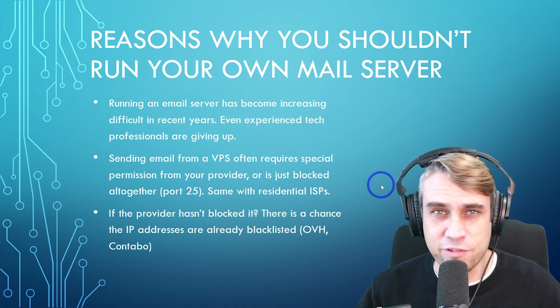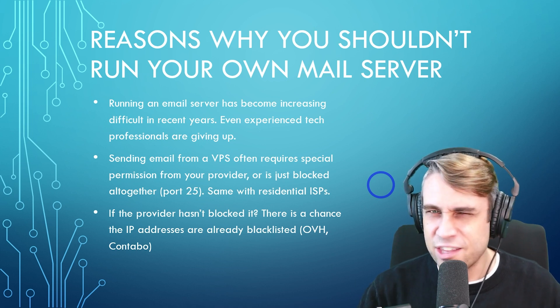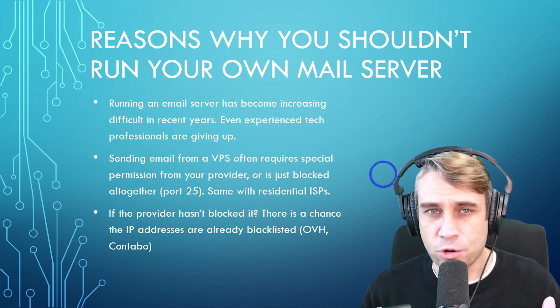The same applies to residential IPs. If you try to build a server in your garage or bedroom and turn that into an email server, your ISP is not going to allow that. It's just going to be blocked out of the box.